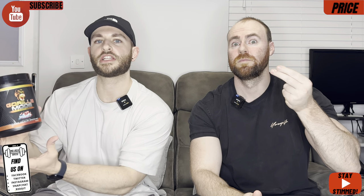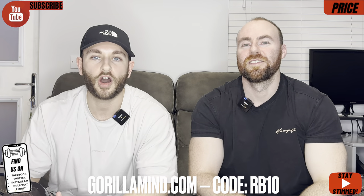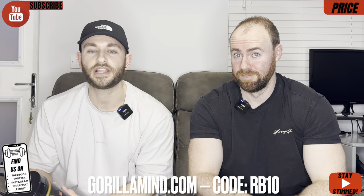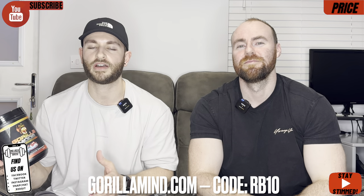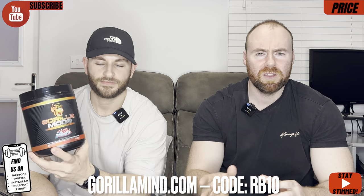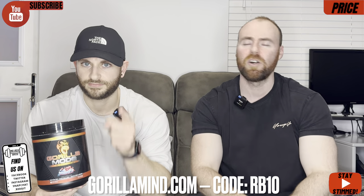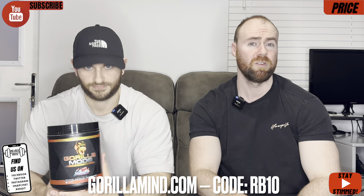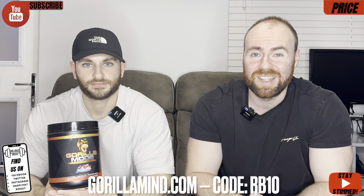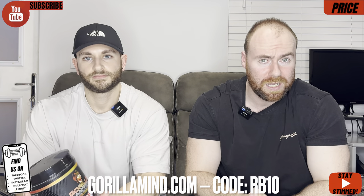We're into price time. So how much will you pay for this premium pre-workout Gorilla Mode version two? Well, you head over to the official website, GorillaMind.com, where you can use our discount code RB10, which does work on everything. You can pick up this 40-to-20 serving tub for $53.99 or £42.98. It is one of those 40-to-20 serving containers. You know the drill — a lot of people are going to double scoop this. When you do the math on it, dividing by those 20 servings, it comes in at $2.69 for you guys in the USA, and £2.15 for us UK guys.